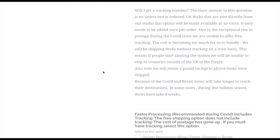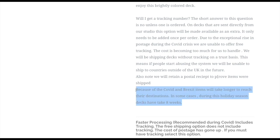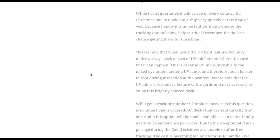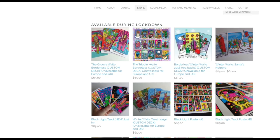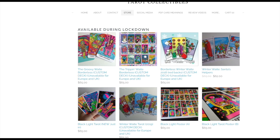If you want it anytime soon, the deck could be eight weeks — it could be a couple of months before you get it. But the Tarot Collectibles site is quite nice, though.